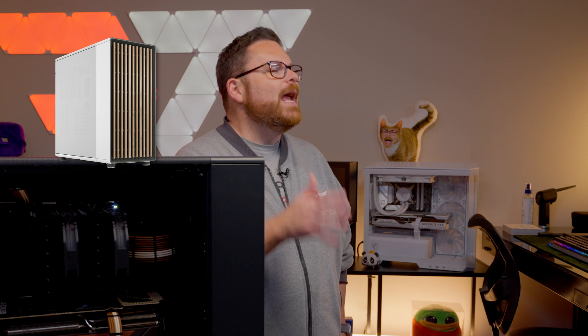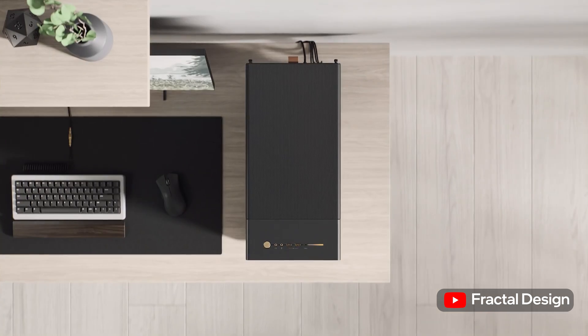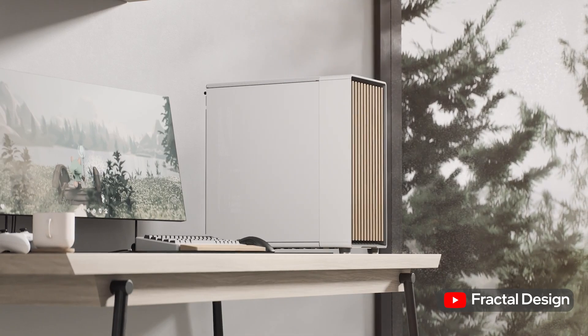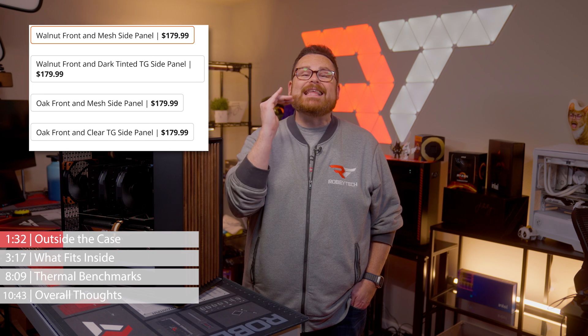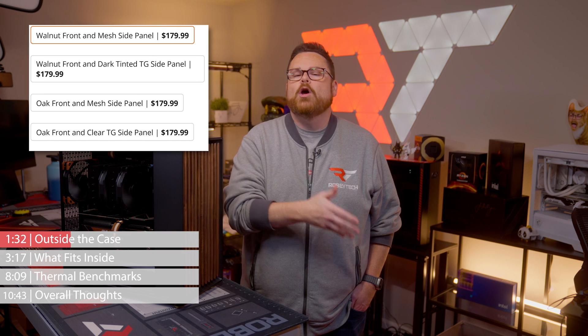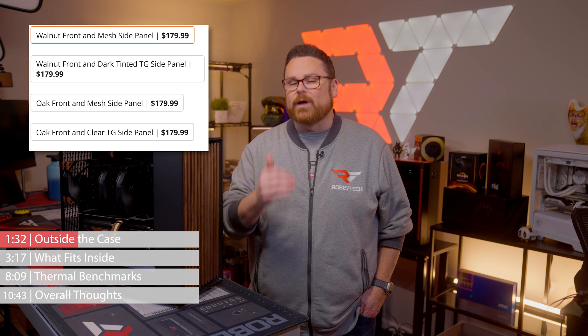The North XL is available in two variants: the North XL mesh and the North Glass XL TG, or tempered glass. Both versions are available in charcoal black with walnut wood panels, or chalk white with oak wood panels. And get this — they cost the exact same price, so there's no upcharge for white components or tempered glass. All Fractal Design North XL cases cost $179.99, and to that we say thank you to Fractal for keeping things simple.